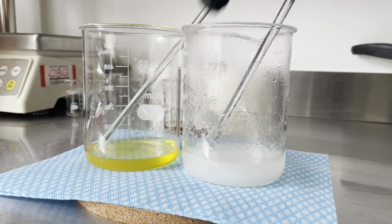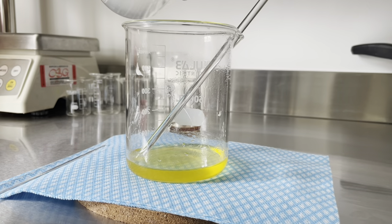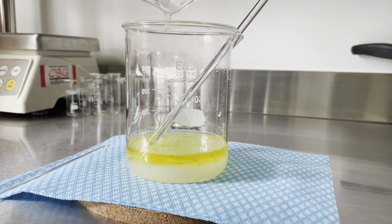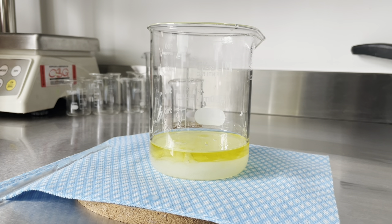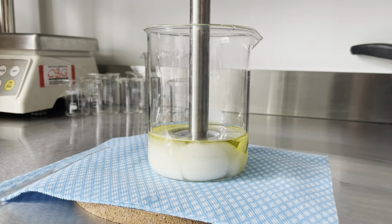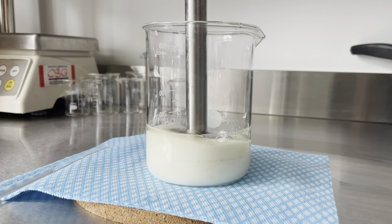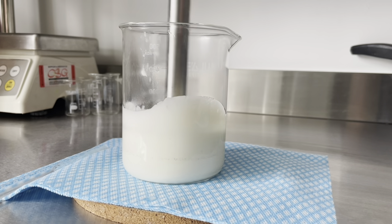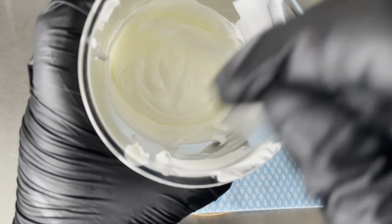Once you've melted down your oil phase and your water phase and oil phase are around the same temperature, you want to weigh your water phase again. Replace any water lost to evaporation and then add your water phase to your oil phase, like you see me doing here. And then we're going to shear-mix it. I always use a stick blender because I know home formulators are going to have easy access to this. But if you do have proper formulation equipment such as an overhead stirrer or homogeniser, do use the correct equipment because you will always get better and more stable results with that. For the sake of home formulating a stick blender will be fine, just bear in mind it may affect stability.